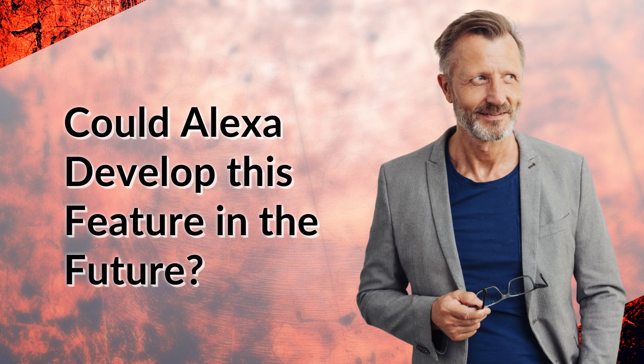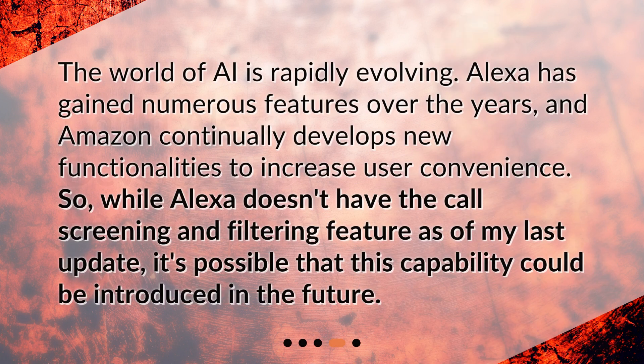Could Alexa develop this feature in the future? The world of AI is rapidly evolving. Alexa has gained numerous features over the years, and Amazon continually develops new functionalities to increase user convenience. So while Alexa doesn't have the call screening and filtering feature as of my last update, it's possible that this capability could be introduced in the future.